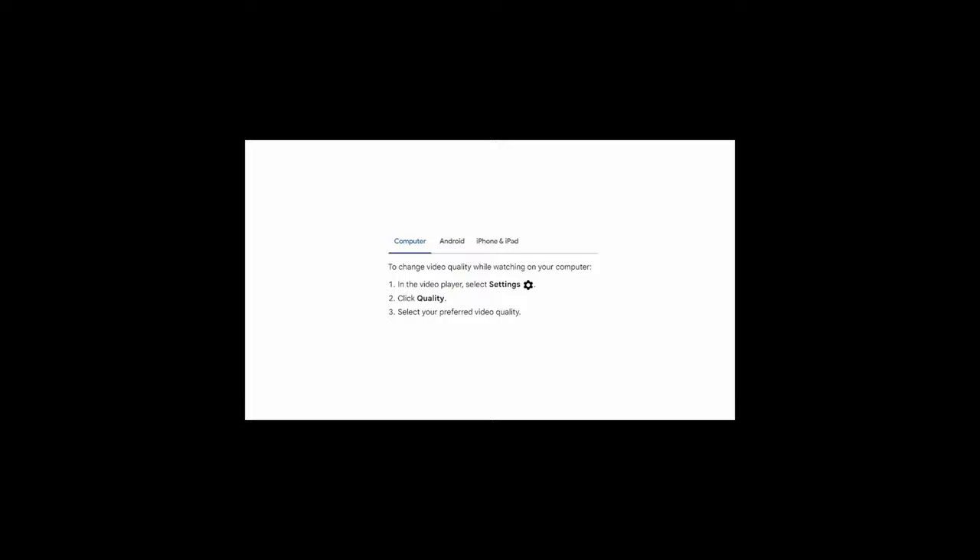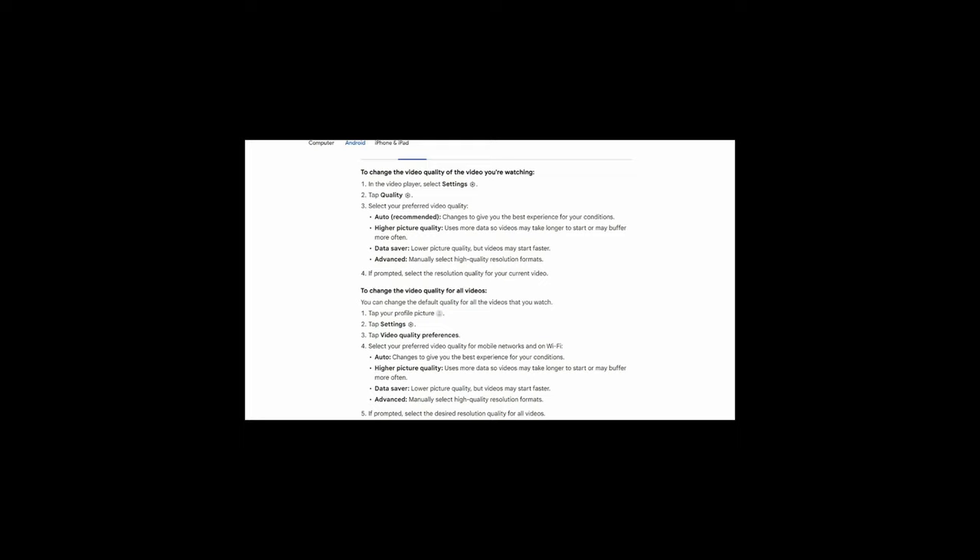A really quick tutorial if you're not sure about video quality, because there are some technical considerations. If you're on a computer, go to settings, click quality, and select your preferred video quality. Android devices are very similar — I'm not going to read through the instructions; you can pause the video and read them yourself at your leisure.